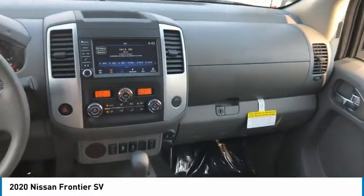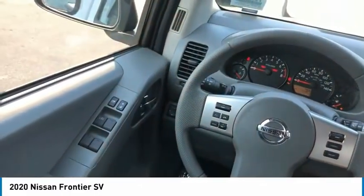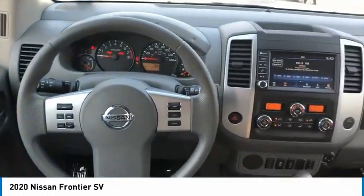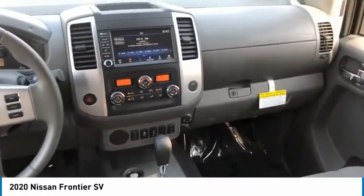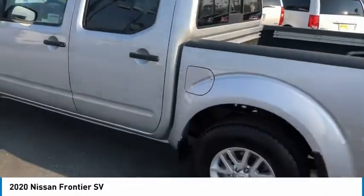Here are some of this vehicle's great options: sliding rear window, aluminum wheels, traction control, remote keyless entry, mirror memory, cruise control, child safety locks, power door locks, power windows, and power steering. Come take a test drive today.